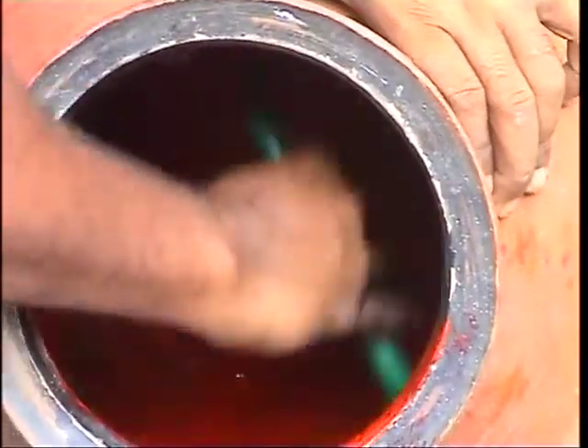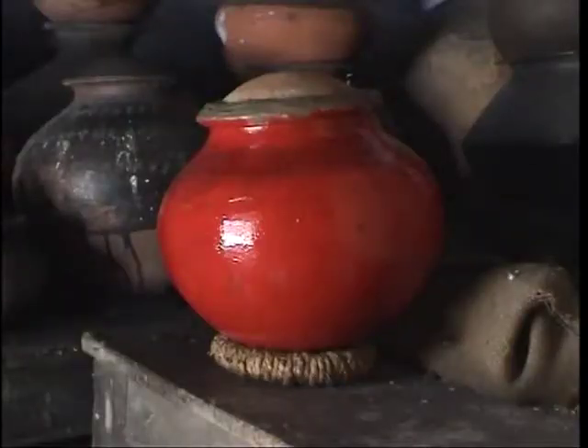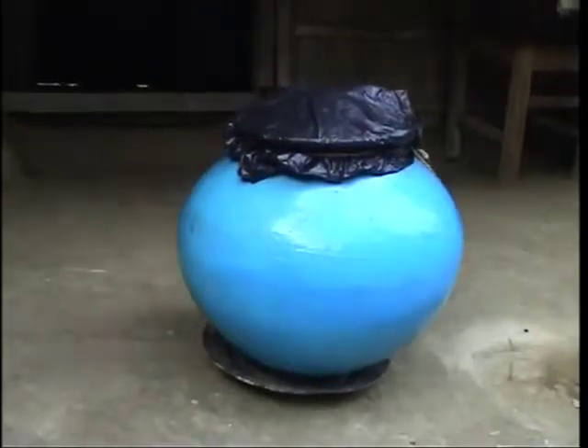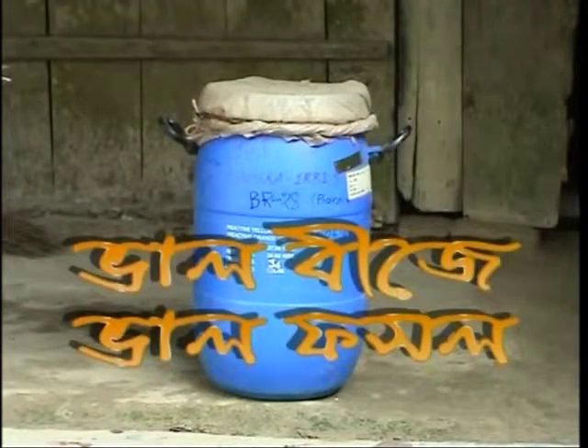If the container is an earthen pot, tar, paint or used cooking oil can be applied to both the outside and inside of the pot to make it fully airtight. We should always keep the seed container above the ground. We must remember: properly preserved seed is good seed, and good seed means a good crop.